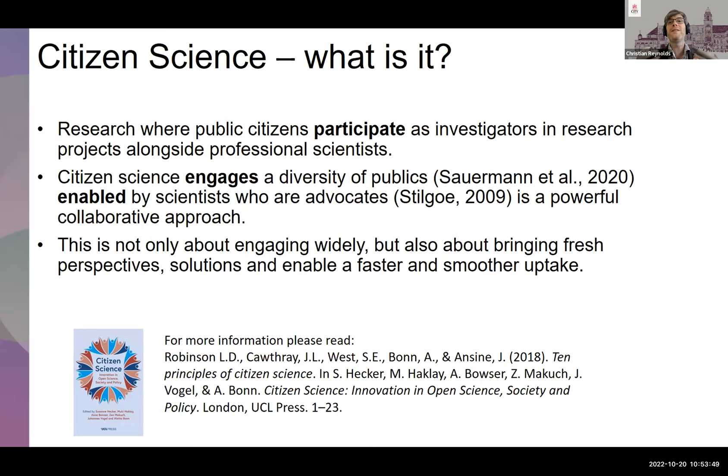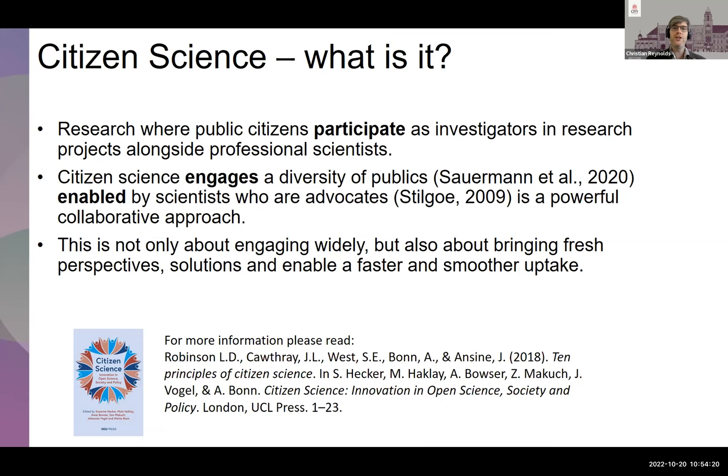To me, citizen science is where public citizens are participating as investigators in research alongside the wider professional science community. It engages a diversity of publics and brings fresh perspectives. Everybody needs to eat, and we all eat slightly differently and engage with the food system in different ways — that's what makes citizen science really important, because it's getting these different viewpoints into policy and into changes in the food system.